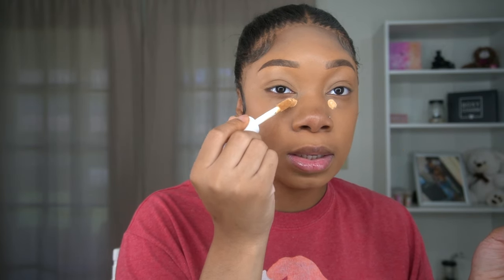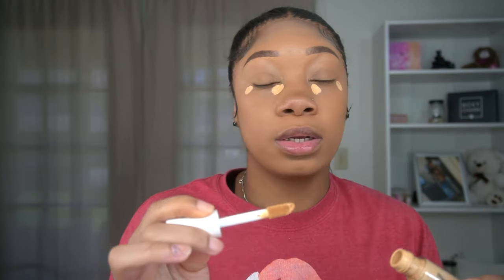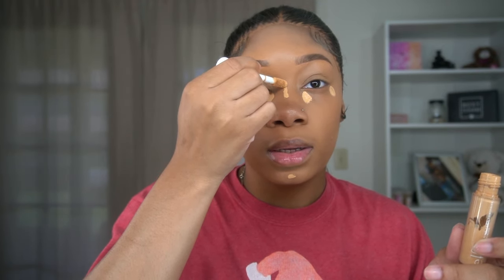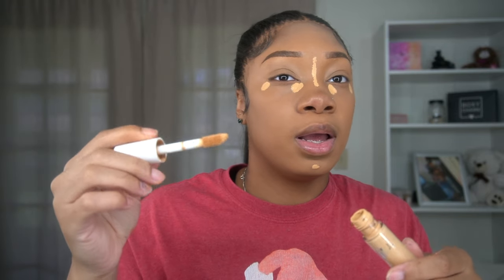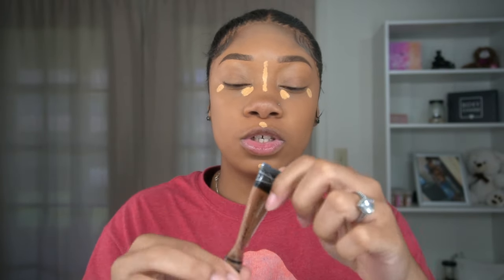I'm going back in with the ELF Hydro Camo concealer — just one small dot here and there because this one is very bright for me. This stuff dries really quickly so you have to blend fairly fast. I'm blending out the edges and going in with the chestnut shade which I'm going to use as my contour shade, though I'm honestly running low on it.